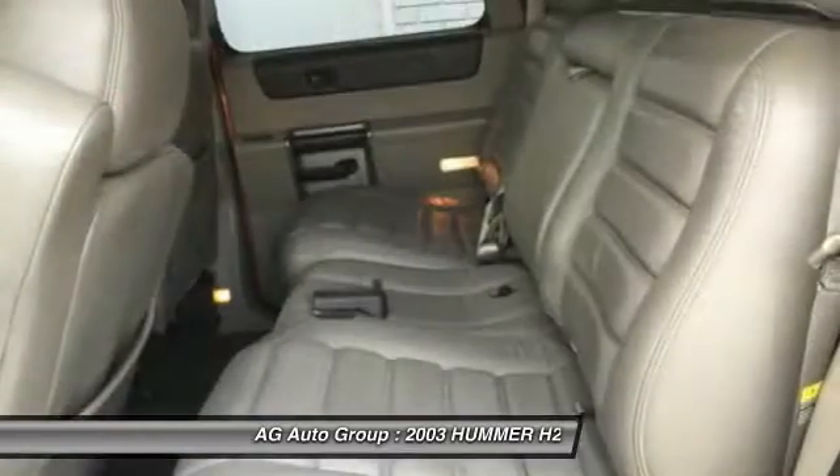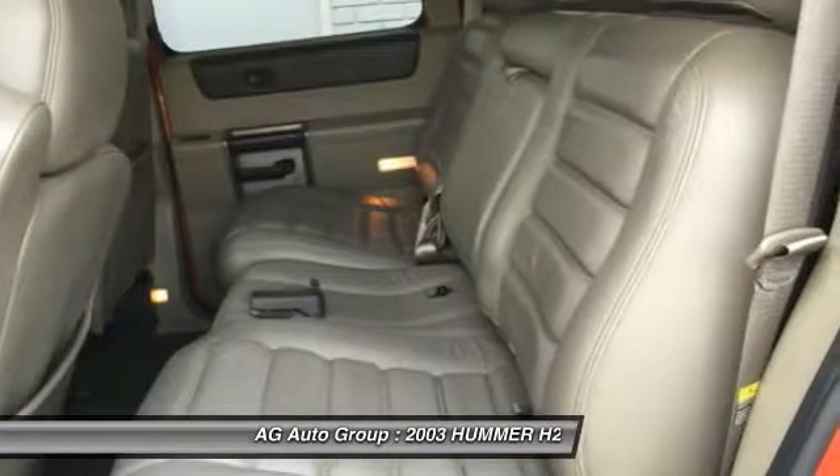If affordable style and reliability are what you're looking for, this vehicle couldn't be more perfect. Drive it.